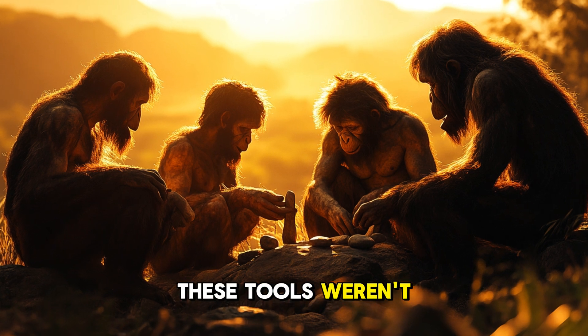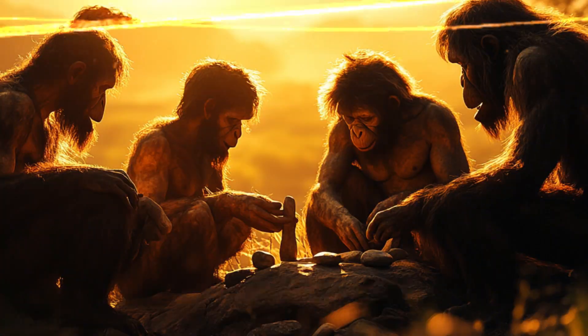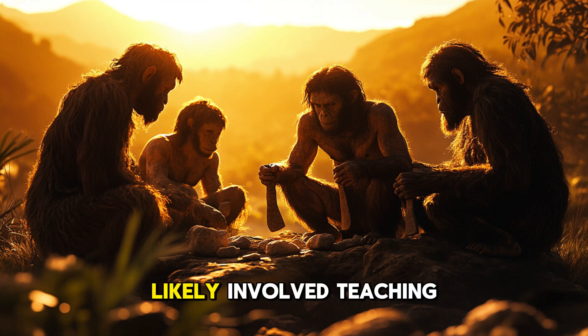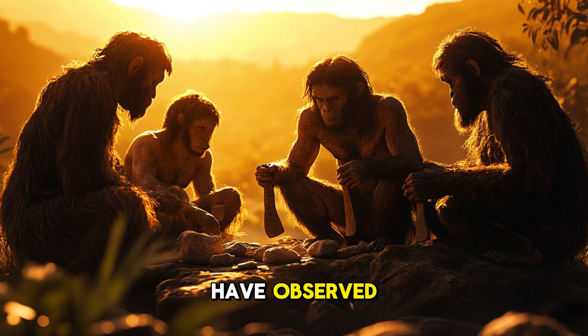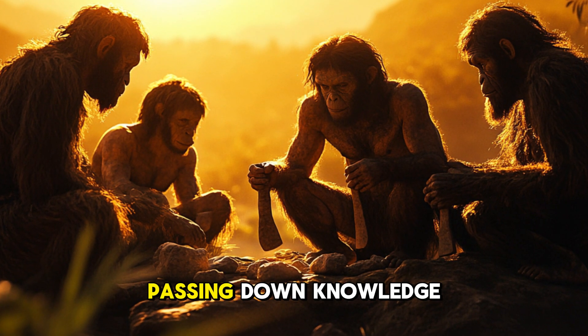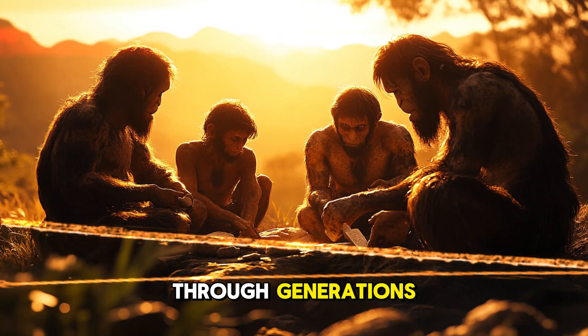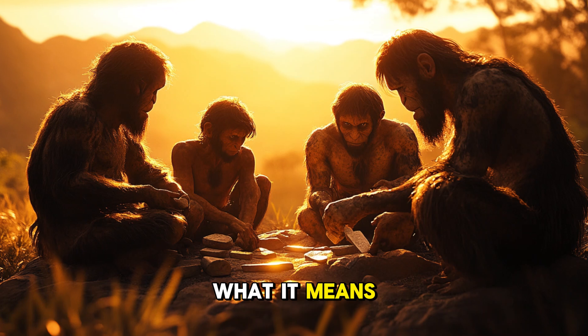These tools weren't just a technological leap — they were also a social innovation. The production and use of Acheulean tools likely involved teaching and learning. Younger members of the group would have observed and practiced under the guidance of skilled toolmakers, passing down knowledge through generations. This transmission of culture is one of the hallmarks of what it means to be human.